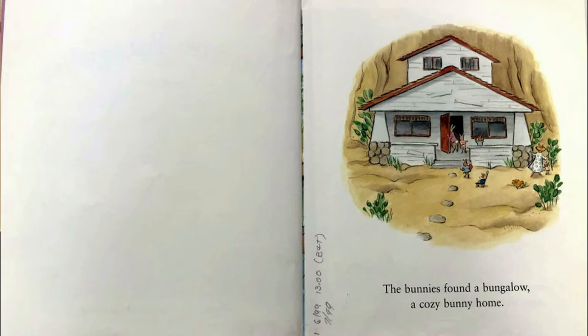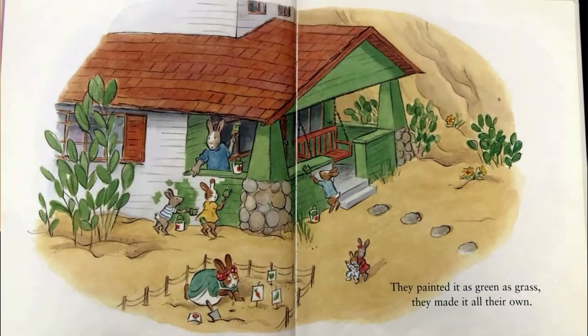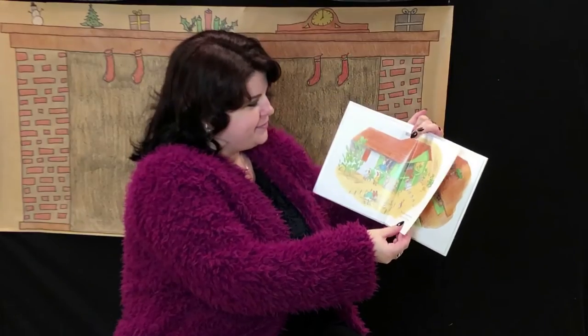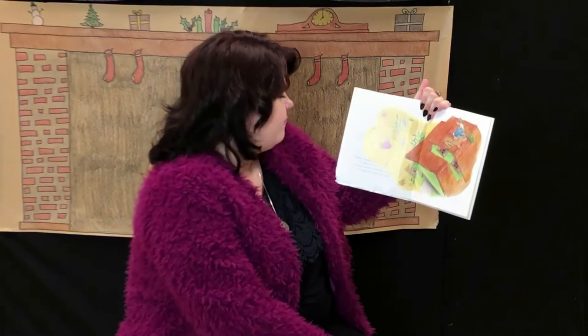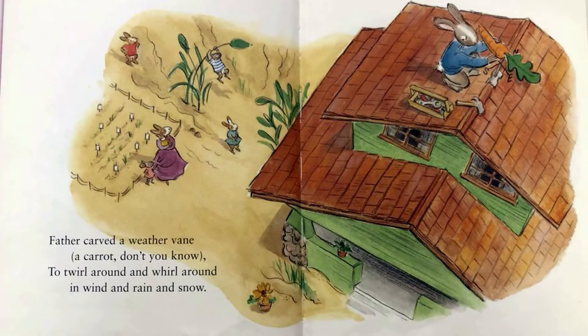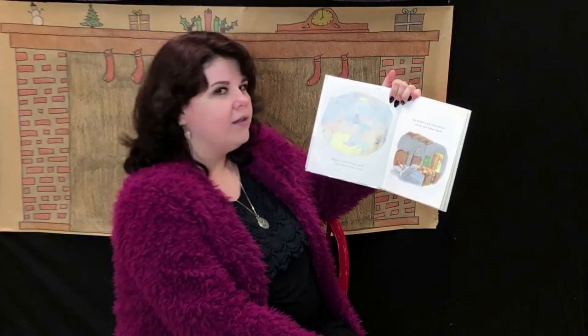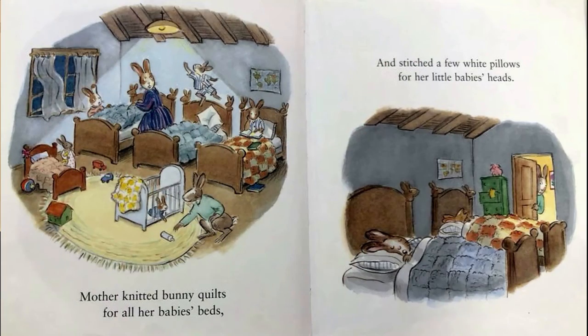The bunnies found a bungalow, a cozy bunny home. They painted it as green as grass. They made it all their own. Father carved a weather vane, a carrot, don't you know, to twirl around and whirl around in wind and rain and snow. Mother knitted bunny quilts for all her baby's beds and stitched a few white pillows for her little baby's heads.